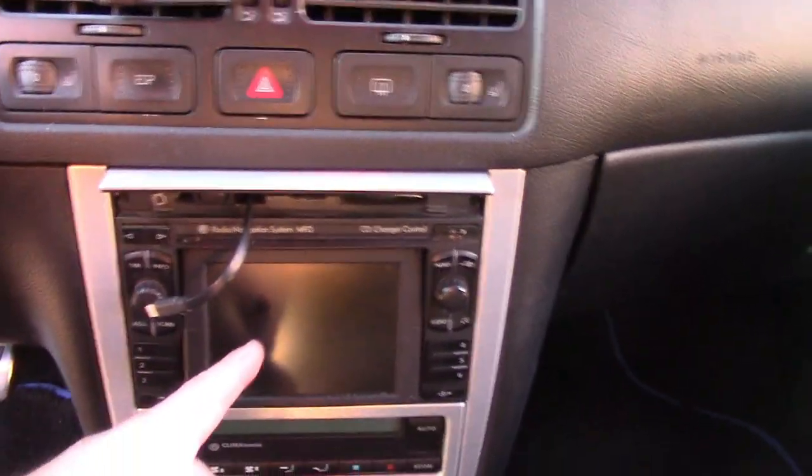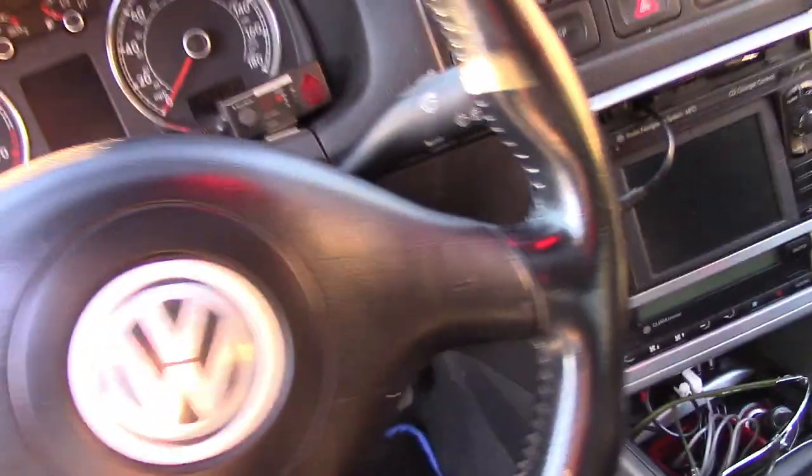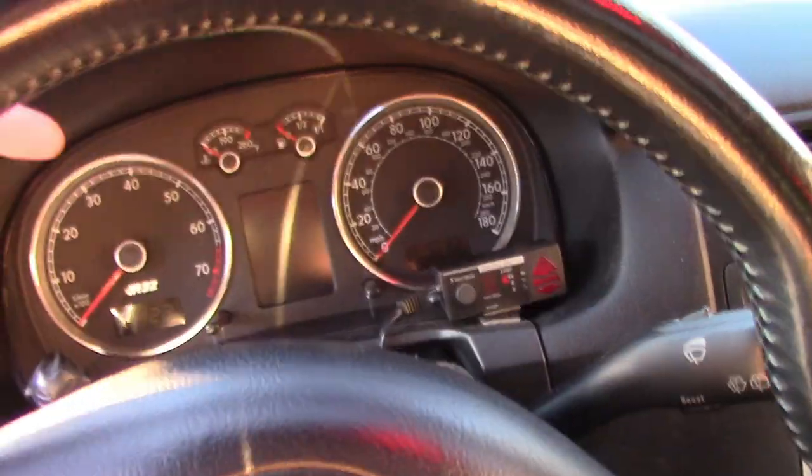Mine has the European factory navigation. Of course, they all came with heated seats here in the U.S. Climatronic, which I love. I've done a few OEM Plus upgrades to mine and I'll walk through some of them in just a few minutes.